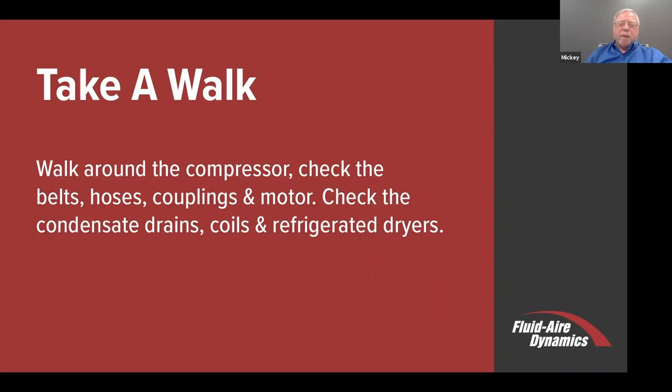Condensate drains. Many times we get calls from people who say, 'I got water in my system—where am I getting the water from?' Condensate drains need to operate, or that condensate will go downstream. If you enter liquid water into a refrigerated dryer, for example, it becomes a water chiller—it will no longer take out humidity from the air; it just cools water. So it's very important to make sure that these drains—both at the compressor, the filters, and the dryer—are in good working order.